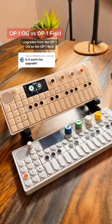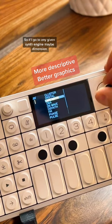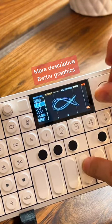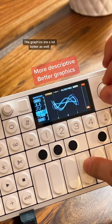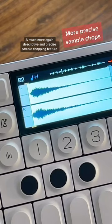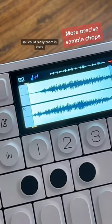Upgrades from the OP-1 OG to the OP-1 Field. It's just much more descriptive in general, so if I go to any given synth engine, maybe Dimension — the graphics are a lot better as well, and there's just so much more information that you're working with. A much more descriptive and precise sample chopping feature, so I could really zoom in there.